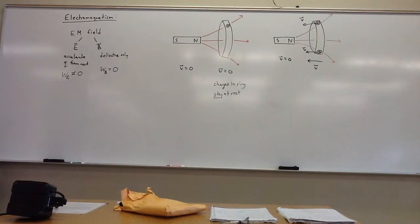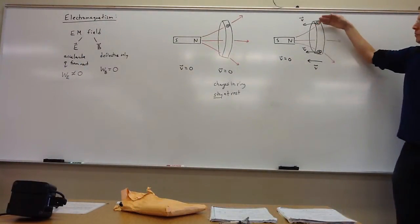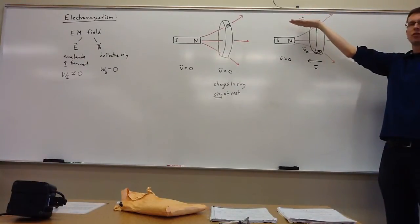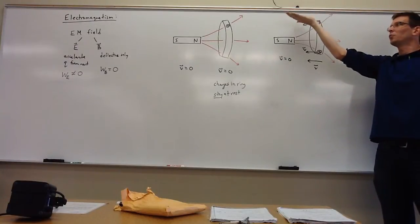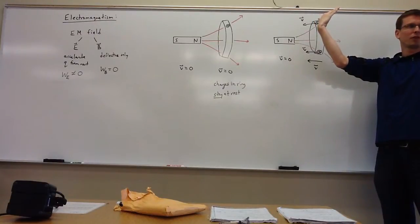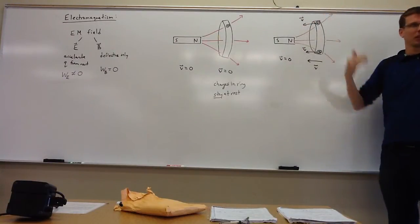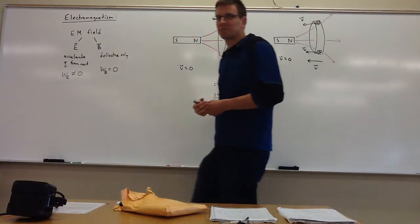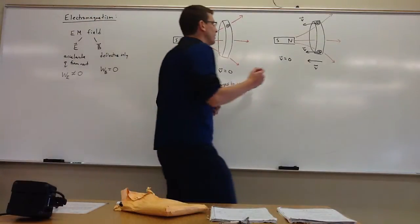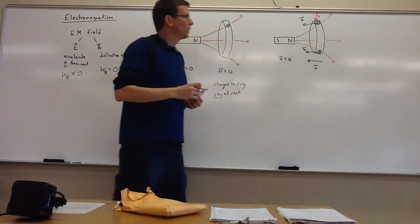Let's employ the right-hand rule. This is definitely going to be awkward — long slaps — but I'll show you a much easier shortcut later. I point my fingers along v and orient my palm to slap v into B. It's almost 180 degrees. Using the palm, v slapped into B, the force will be into the page. The magnetic force on this particle is going to be into the page.